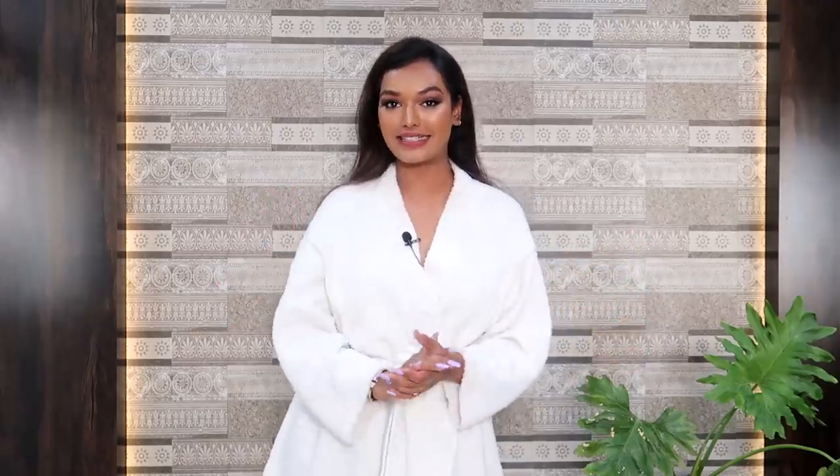Hi, what's up you guys? Welcome back to my channel. Welcome back to another video. For today's video, as you must have read in the title, I am letting YouTubers pick my Eid outfit.